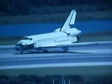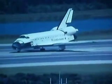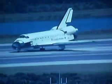Roger, we'll stop Endeavour — welcome home. Congratulations on a superb mission from beginning to end. Very well done.